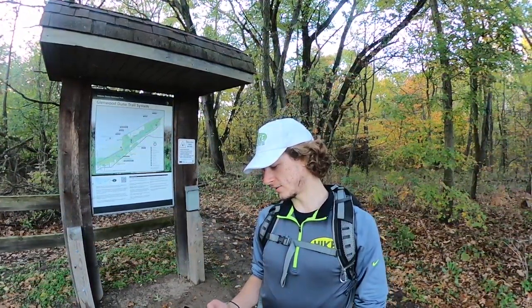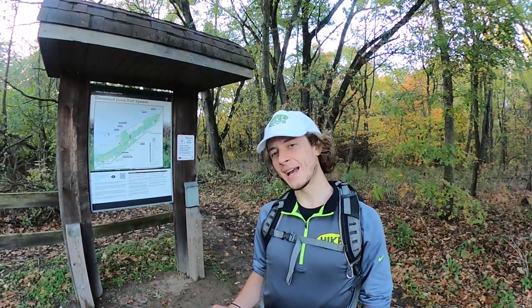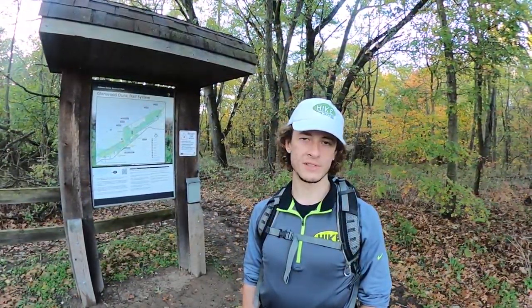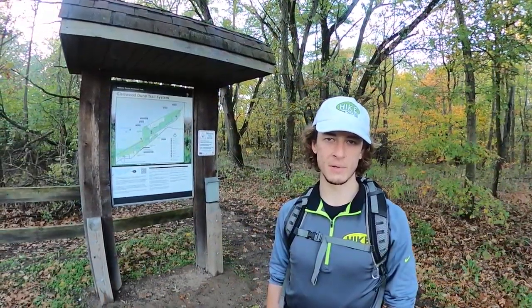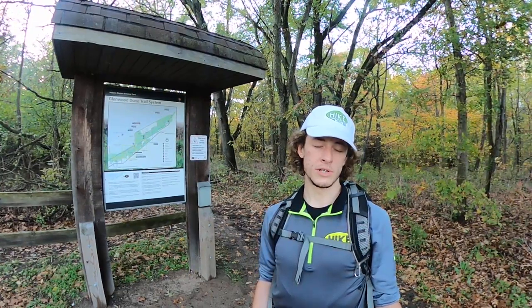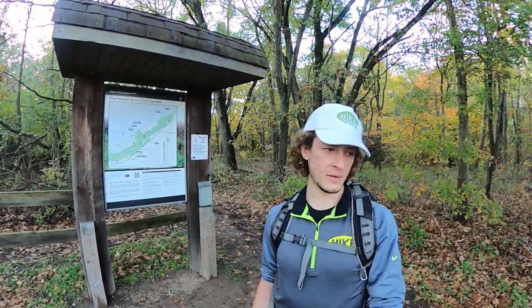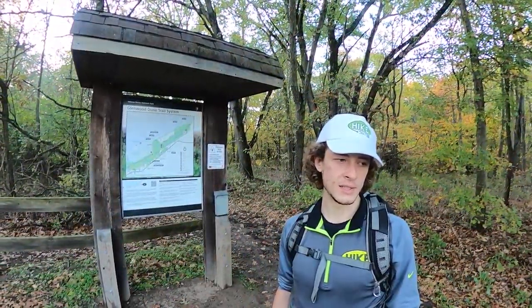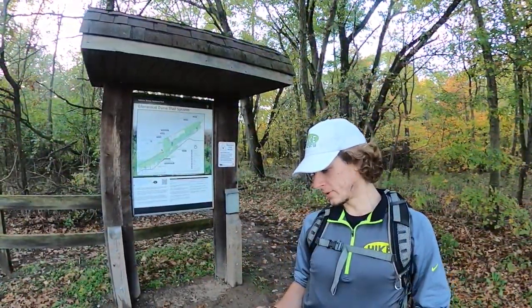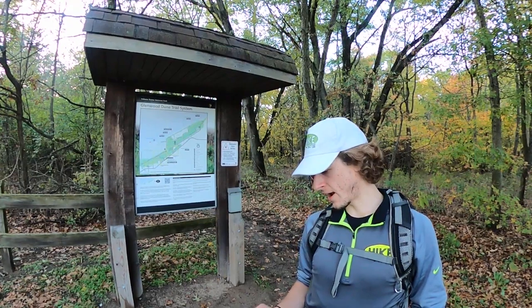Last night we started with a crazy thunderstorm that kept me up from 12:30 in the morning to 2:30 in the morning. We started this hike with lots of yellows and greens, and lots of mushrooms — I've taken so many pictures of different kinds of mushrooms, at least four different species.